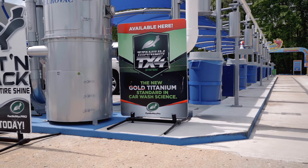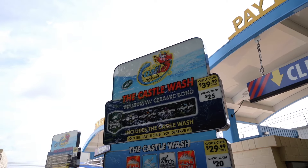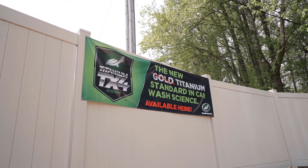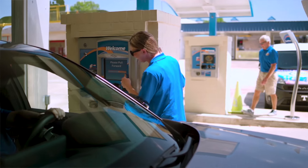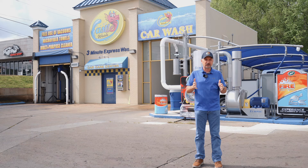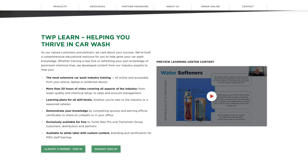We switched to Titanium as our top wash. The marketing of it along with what it actually does to the car is great. Most of our employees have gone through the online training with Turtle Wax Pro, which really helps them talk to the customers and understand what the process is doing and what the Titanium is doing — changing the surface protection of your car. Having Turtle Wax come in with those videos and training for our employees has really helped.